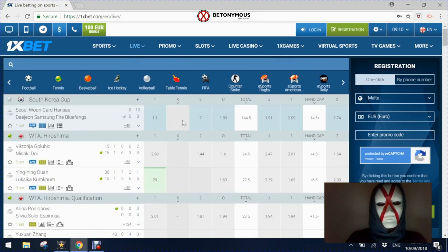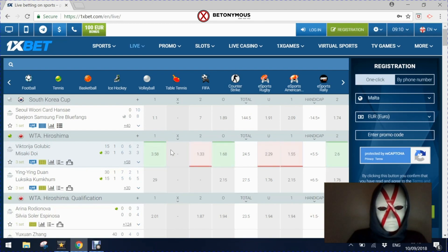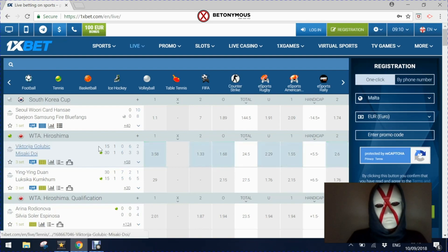Moving to the live product now. 1xbet have an impressive live product to rival their pre-match and they have one of the best streaming services of any provider — their own streaming service that covers a huge range of sports and events. They also have a cash out product and nice statistics on site as well.